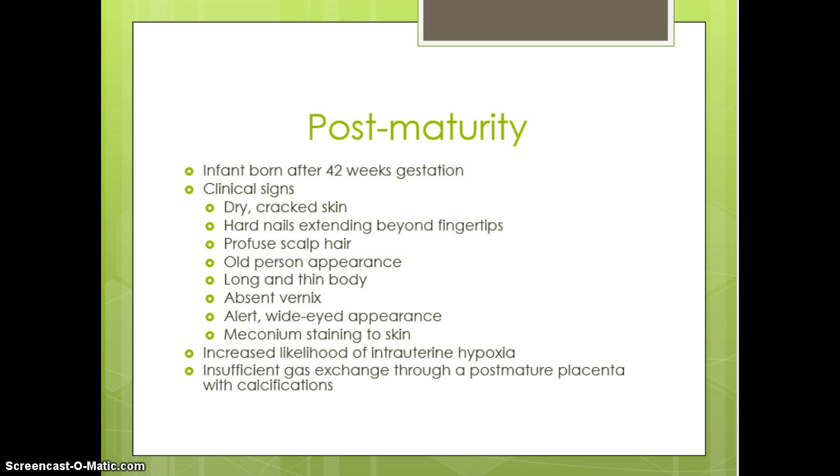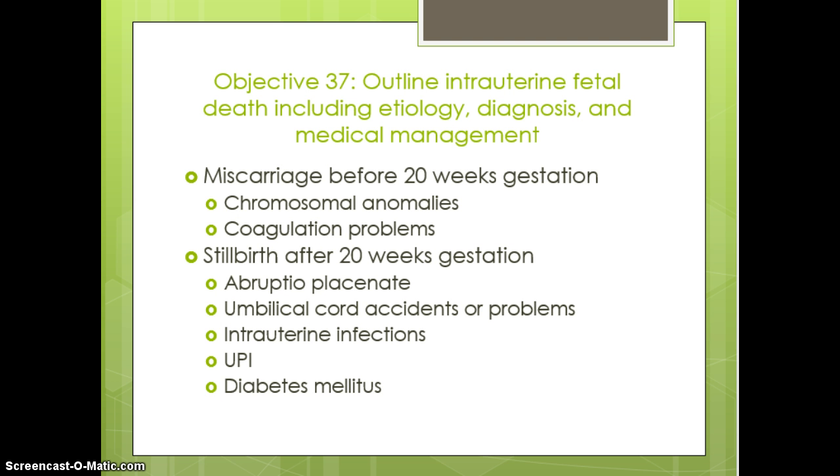Post-maturity, or post-dates, is anything after 42 weeks gestation. We see this baby has dry, cracked skin, very long extended fingernails, and kind of an old-person appearance. Be aware that they are often at risk for meconium-stained skin and at higher risk for intrauterine hypoxia, due to placental deterioration in those post-date instances.